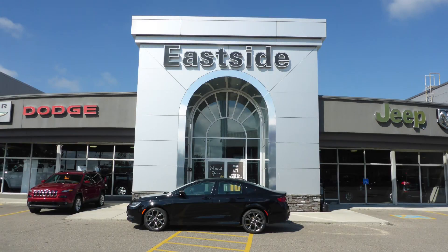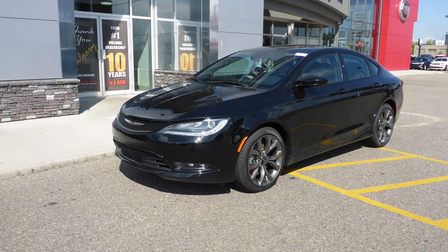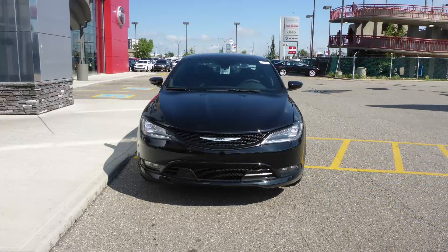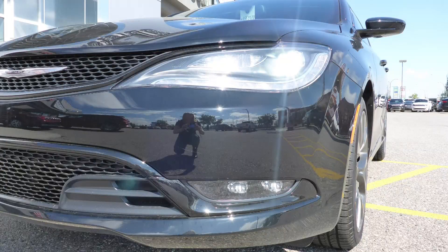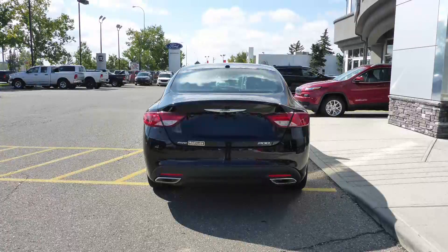Hi Alisha! This 2016 Chrysler 200S comes equipped with a 3.6L engine and automatic transmission, power heated manual folding side mirrors, bifunction halogen projector headlamps, fog lamps, 17-inch aluminum wheels, and a black exterior.